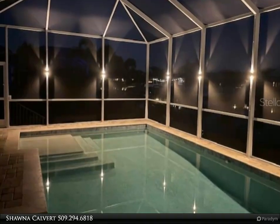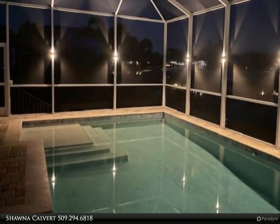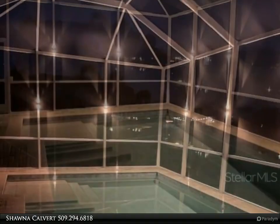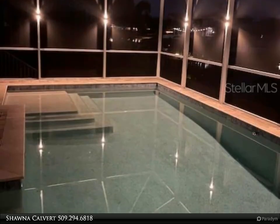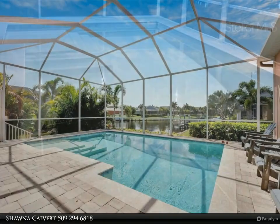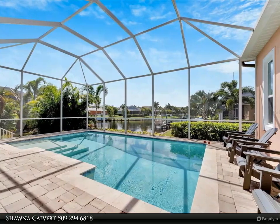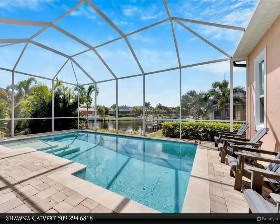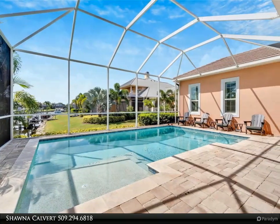The outdoor space is just as impressive, featuring a gorgeous pool and an extended lanai that enhance and allow you to fully enjoy the waterfront views. With over 60 feet of water frontage, you can fish from your own backyard and watch the exotic birds and wildlife that call Murray Bay home. Although the property is not dockable, the one-of-a-kind serene views of the Murray Lagoon are truly spectacular.